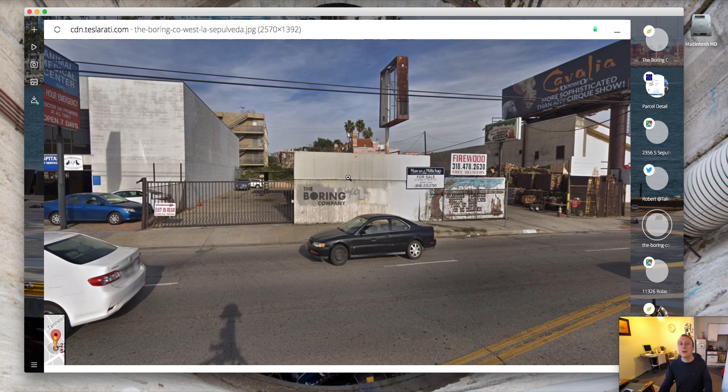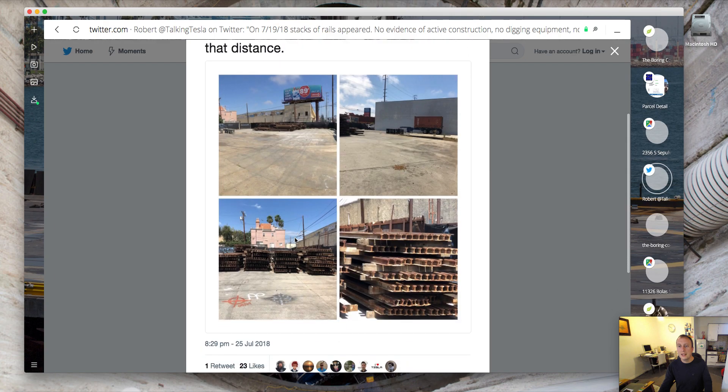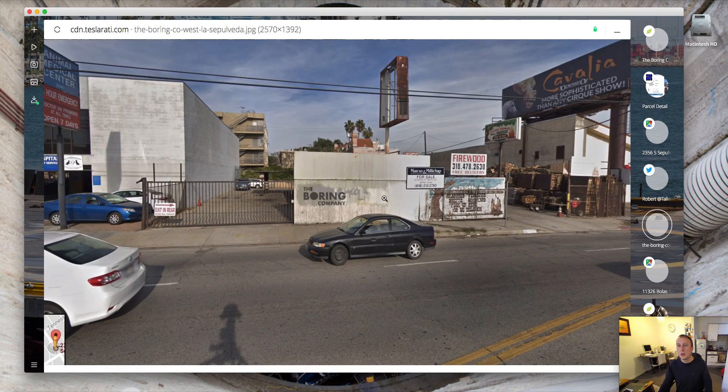Here's a Google Maps view of the actual site. There's 2352, that's 2354, and that's 2356. As you can see in the previous picture, they are combined into one site, which is quite big. You could probably fit three micro stations there if you wanted to, or even sink a shaft for the actual TBM to enter — maybe even both.